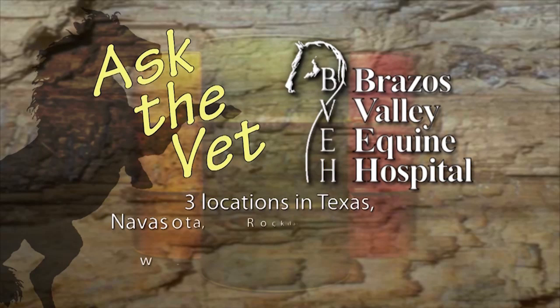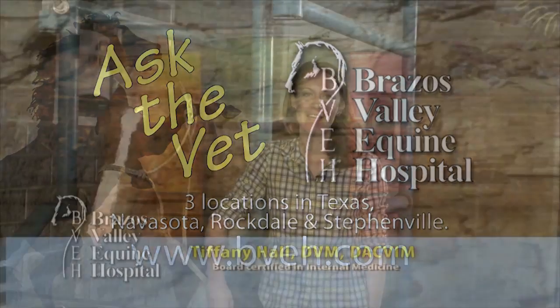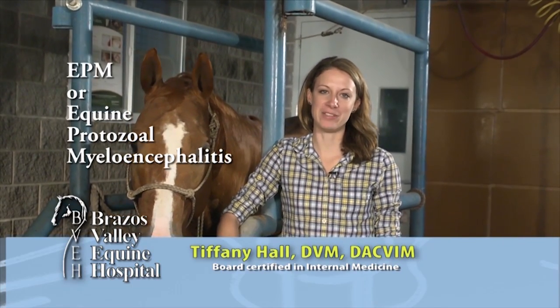It's now time for Ask the Vet, brought to you by Brassus Valley Equine Hospital, dedicated professionals committed to helping each horse reach its full athletic potential. Crystal from Lubbock, Texas, asked how to determine if her horse has EPM, or equine protozoal myeloencephalitis.